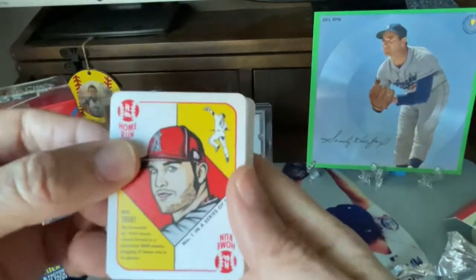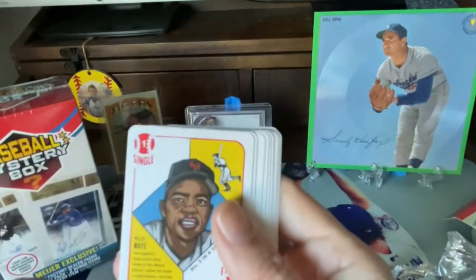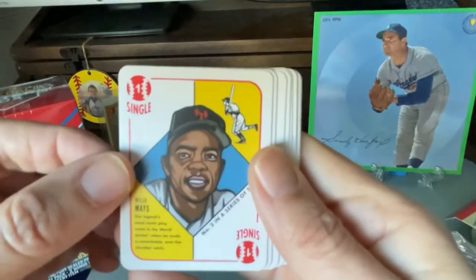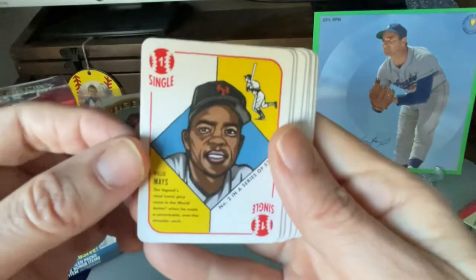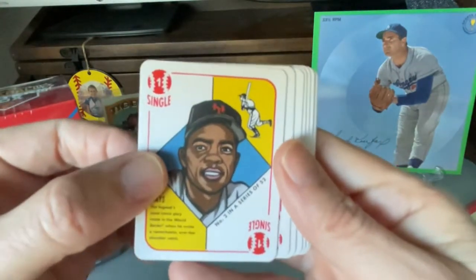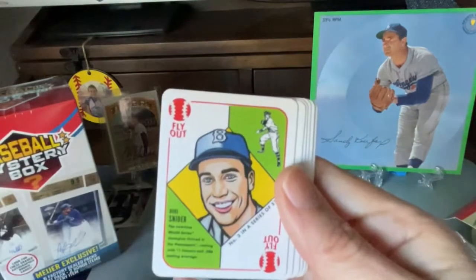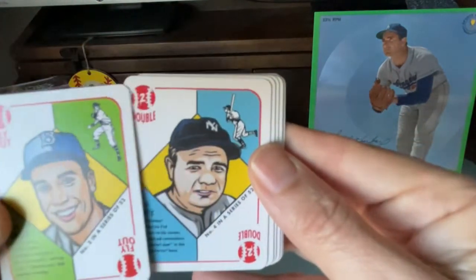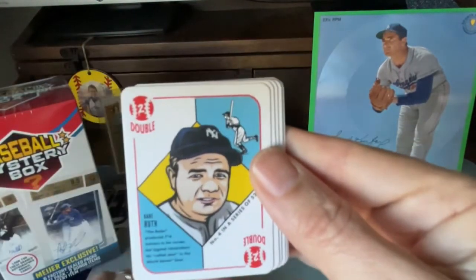Right off the bat, you got this beautiful Mike Trout. They have different colored backs — the traditional ones are red. We got a Willie Mays. Look at that beautiful card. What an incredible artist Blake is. You got Duke Snyder. I like how they're so small and cute. They really are cool.